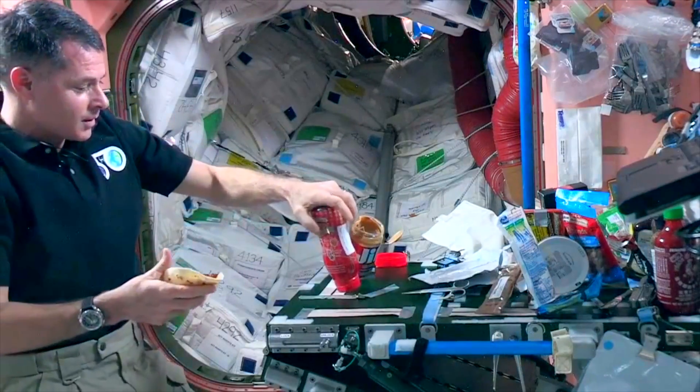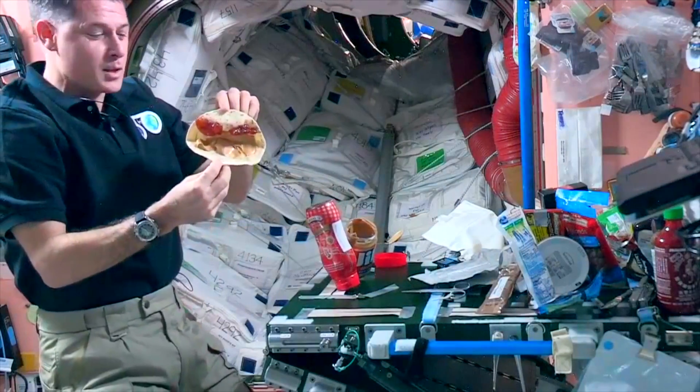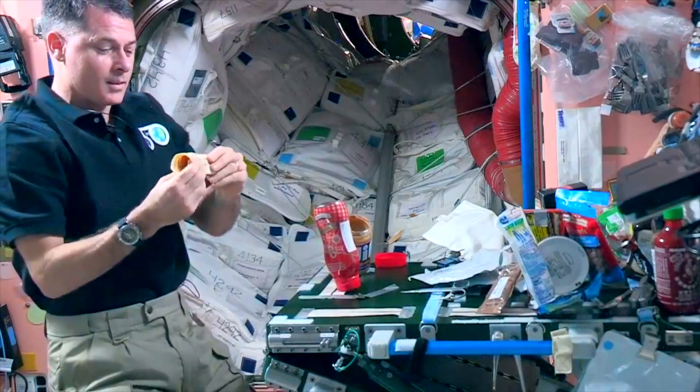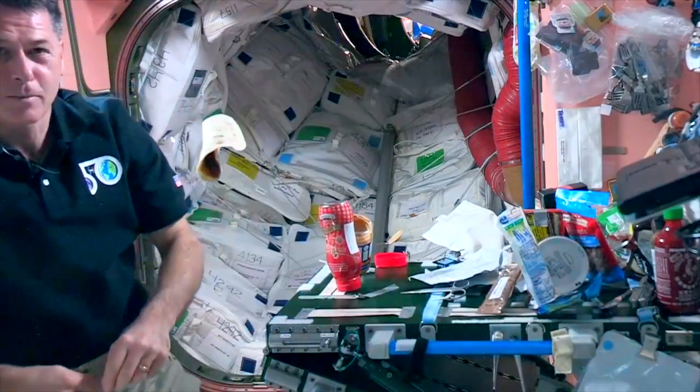That also needs to get attached to the table. So there's my peanut butter and jelly tortilla sandwich from up here. I'll just kind of close it up and enjoy it. See if you guys can enjoy it as it's coming to you - all right, we're gonna eat it!